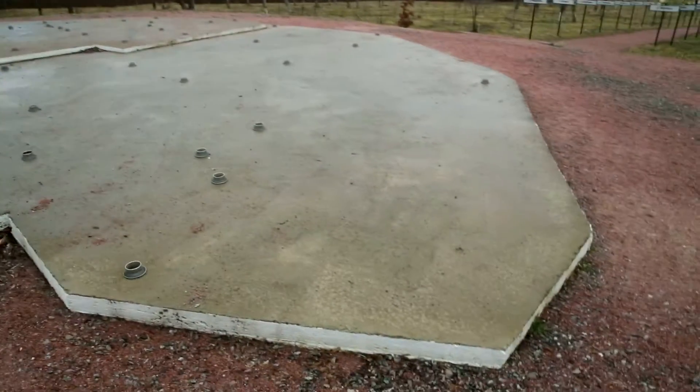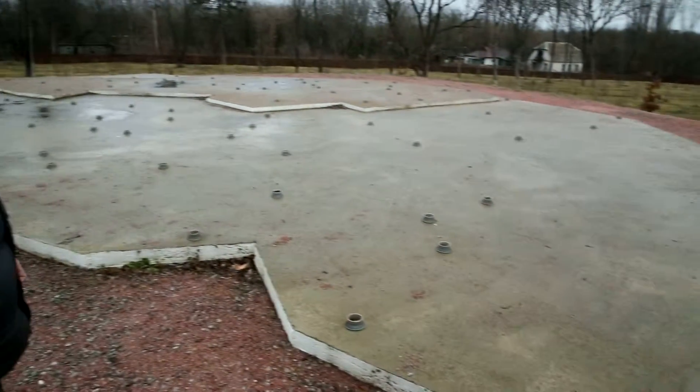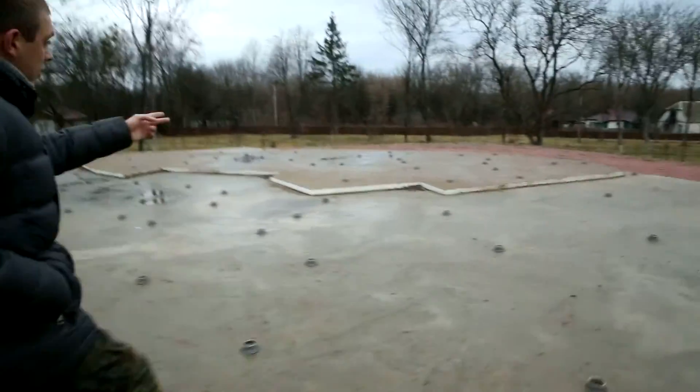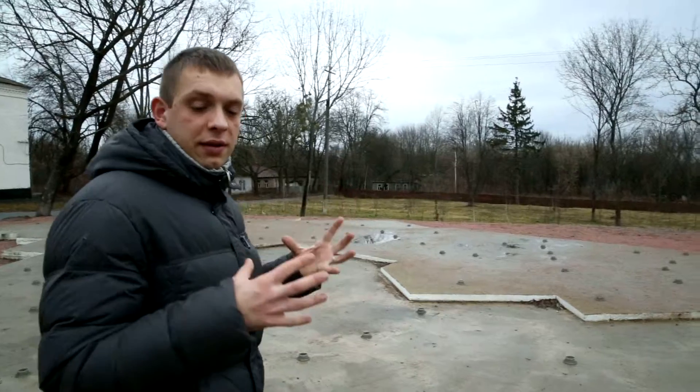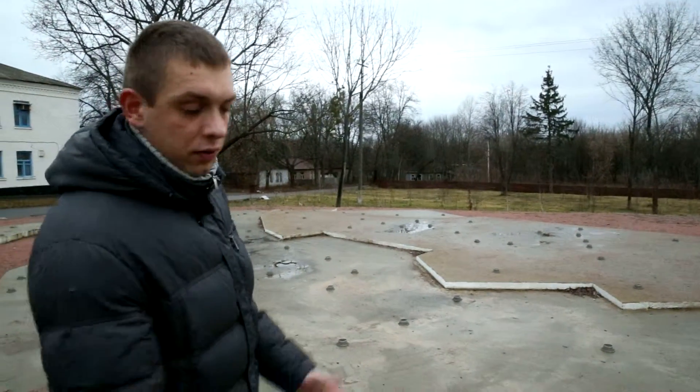Gray concrete — see that? And the 10 km zone, there — a red concrete. A smaller circle. A circle within a circle. 30 km zone. 10 km zone. Exclusion zone.